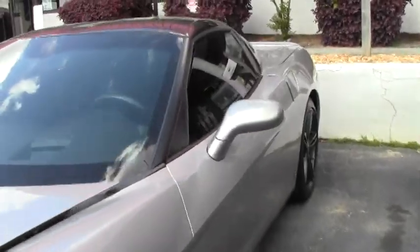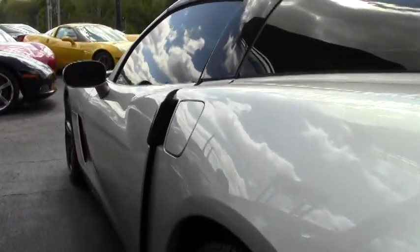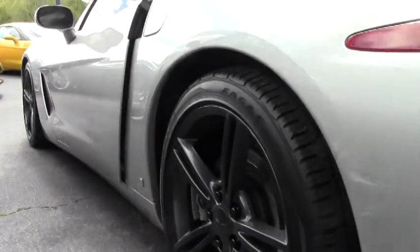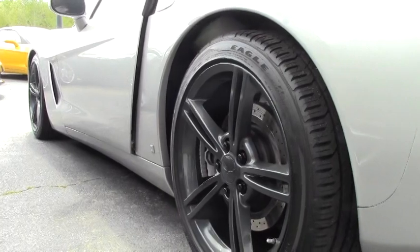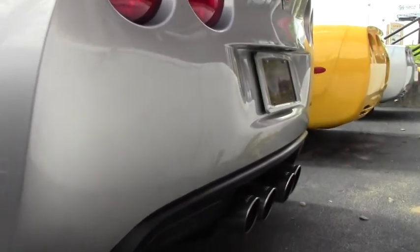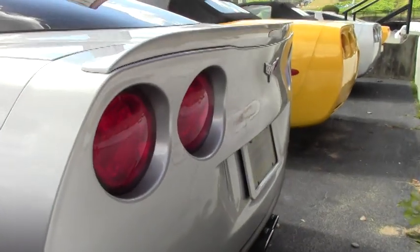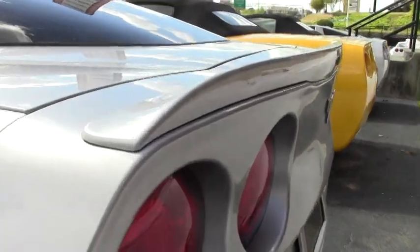It's got Borla exhaust and it's at about 44,500 miles. As you can see, the wheels are coated to match the top. This car is definitely a runner. I've had the pleasure of driving this and it is extremely fun.